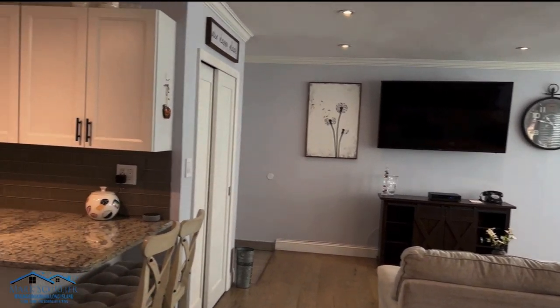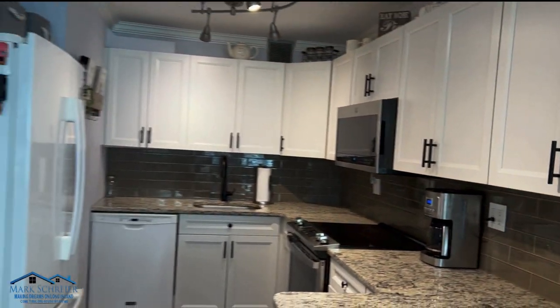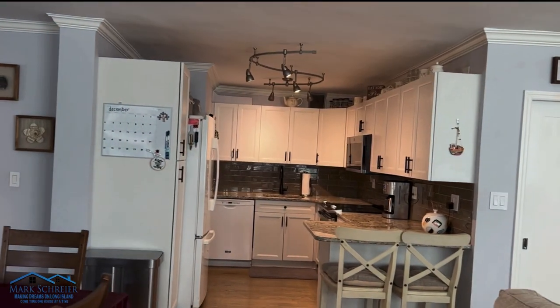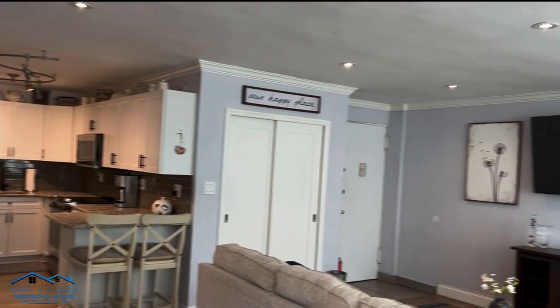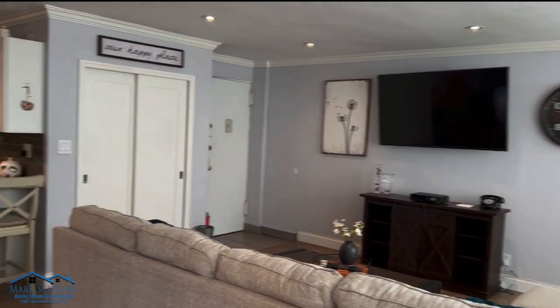Your kitchen features granite countertops, stainless steel appliances, updated cabinetry, and a very nice open-concept area for entertaining. Recessed lighting as well.